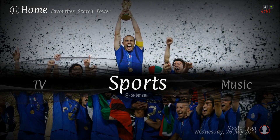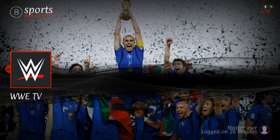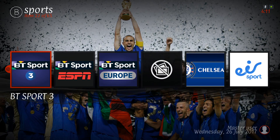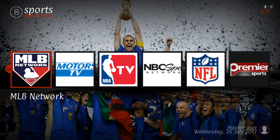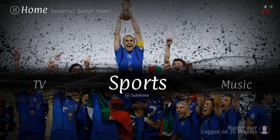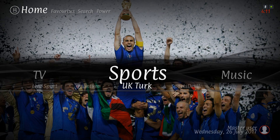Here we have our sports section. When you press up you have your sports channels - there's a good list of sports channels on here. In the sub menu you have TV1 Sports, Matrix, Live Premiership, Live Sports, Quantum, UK Turk, and Sports Level.